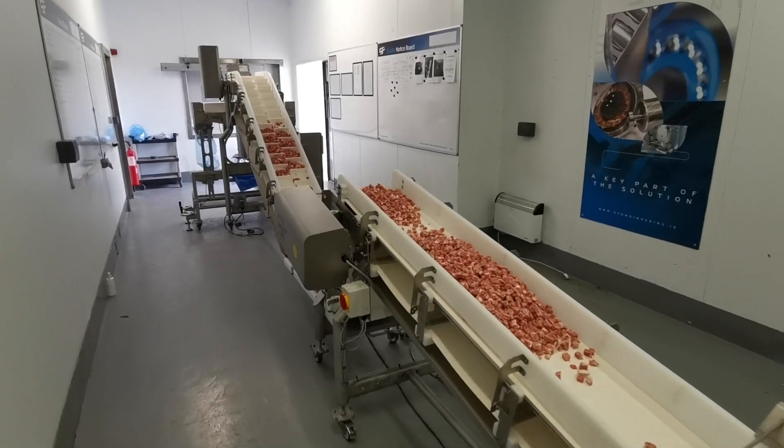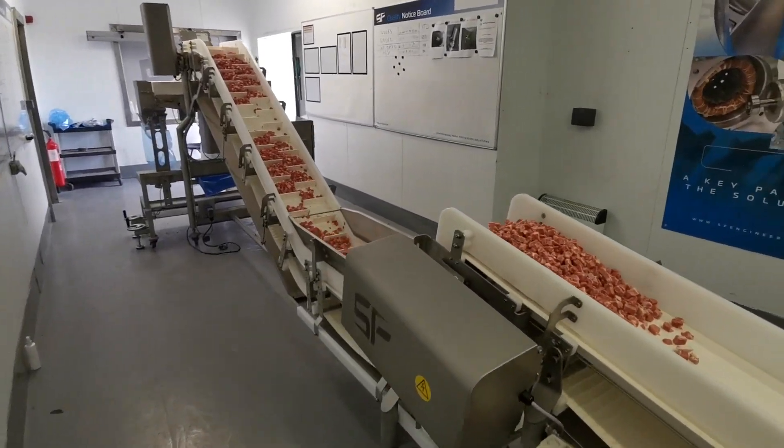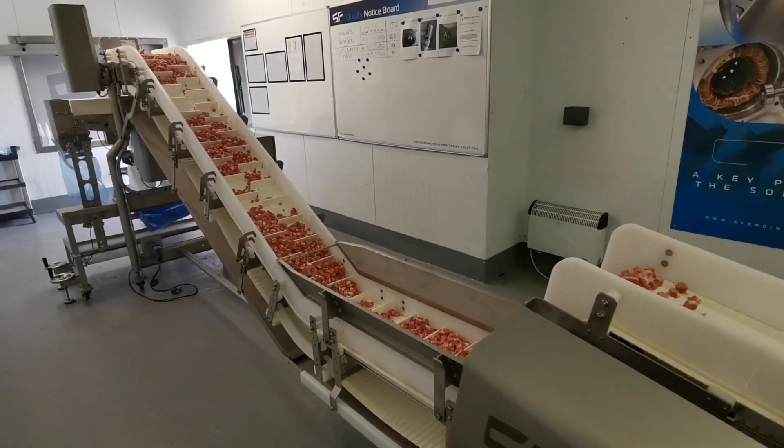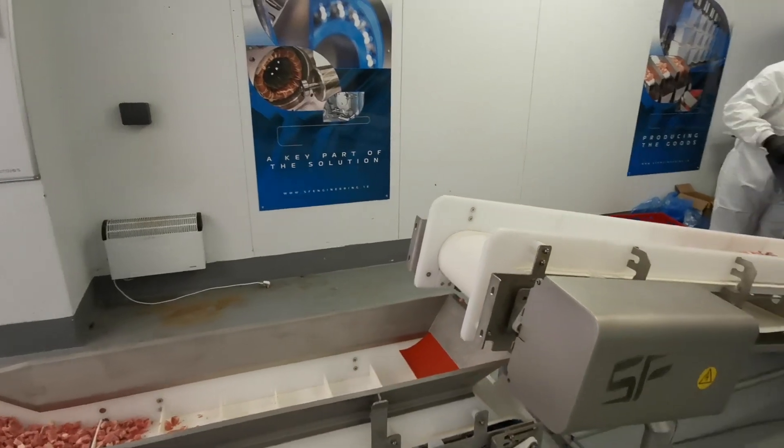The bulk bagger system is rated to IP65 and comes complete with solid homogenous belting, reducing cleaning time and water usage. To find out more, give us a call to discuss.